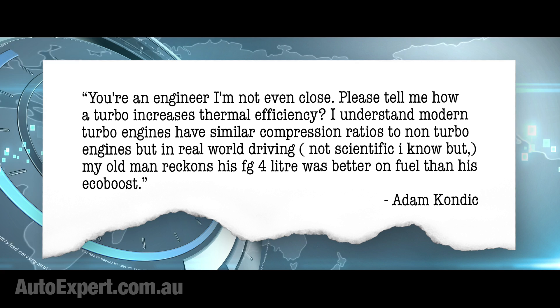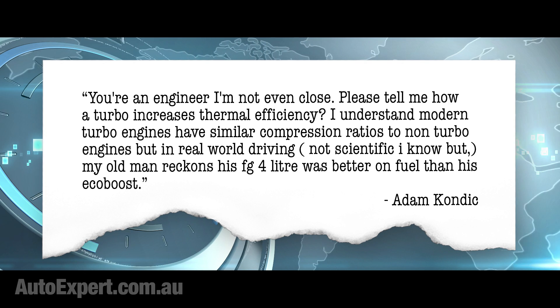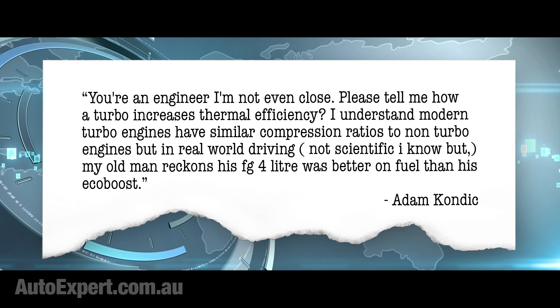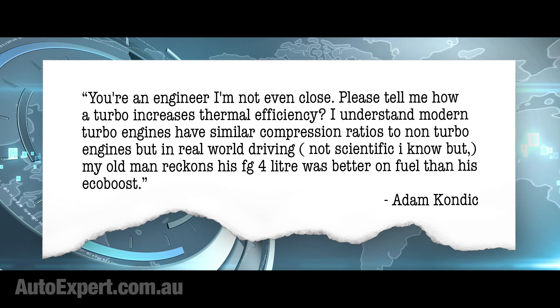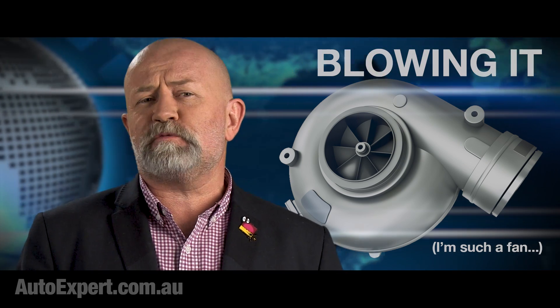I understand modern turbo engines have similar compression ratios to non-turbo engines, but in real-world driving — not scientific, I know — my old man reckons his FG 4-litre was better on fuel than his EcoBoost. Leaving the paternal petrol-sipping proclivities to one side momentarily,